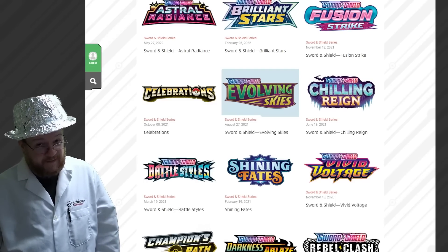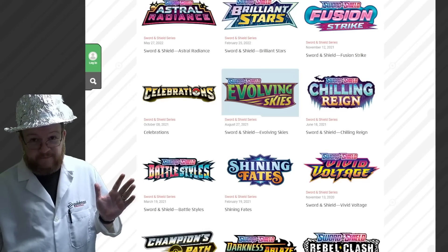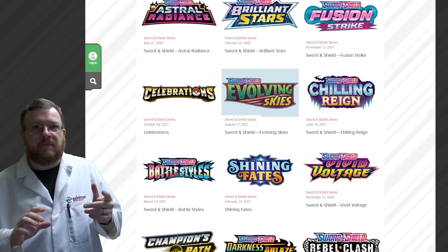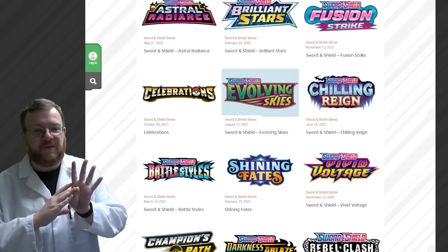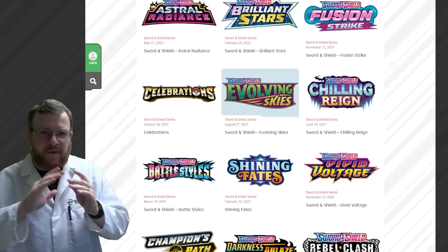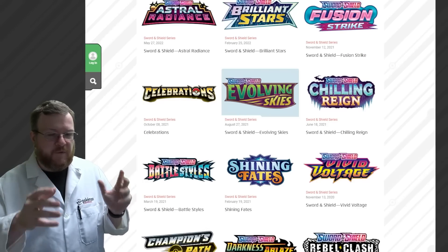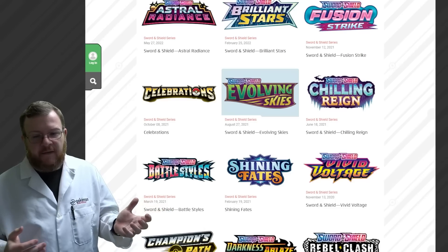There's a chance Evolving Skies does not get reprinted at this current state. What's out there is out there. We have four months — April, May, June, July, August — for them to get product out there. Shining Fates is currently in distribution being pushed. Pokemon keeps a backlog of packs and puts older sets into premium boxes, like the new Trainer's Toolkit and UPCs, which have a whole variety of packs just to add a little variety and give people a taste of different sets.